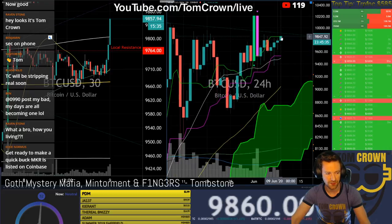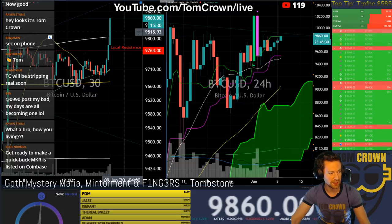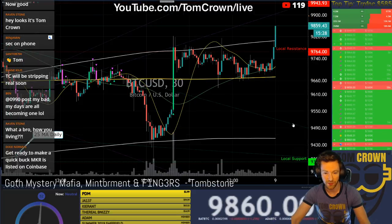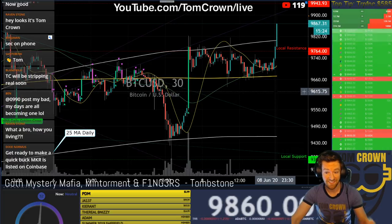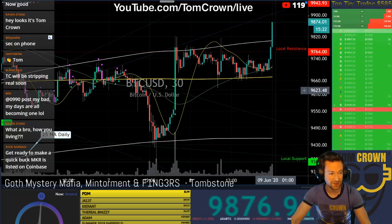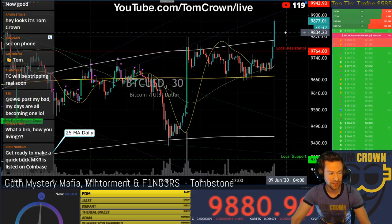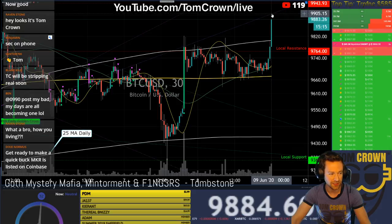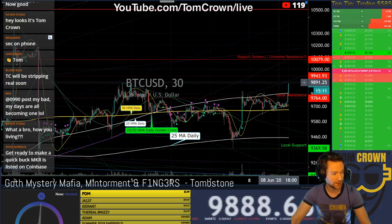It's a great spot for a trade either way. There's likely resistance almost always at the daily TK, and when you blow through it like we might be witnessing, that's not a bad sign. We do have this ascending trend here at about 9,900 — we could see some resistance there.